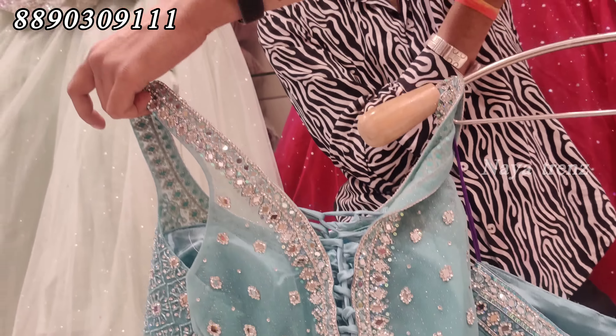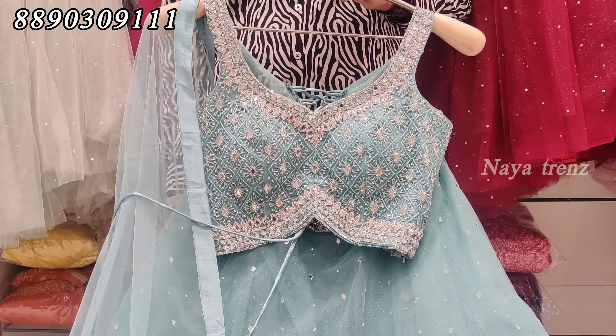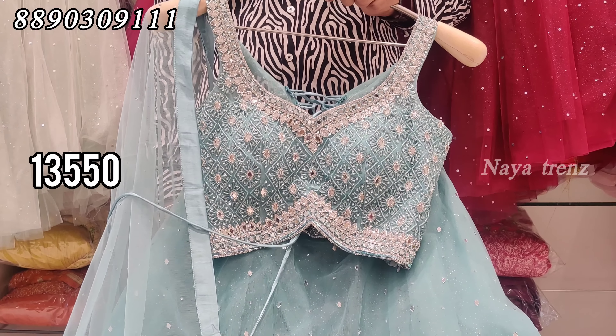The large size is very large. The front side is simple with a plain head. The light side is the same. The price is ₹13,550. If you have a screenshot, you can WhatsApp us.